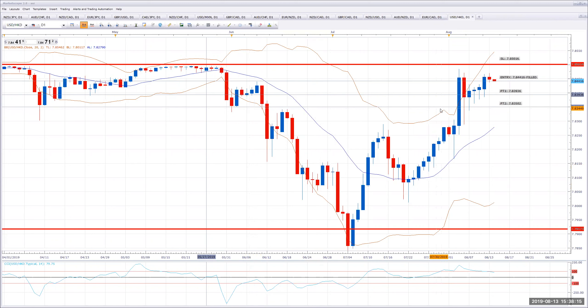All right folks, I just got filled short on U.S. dollar, Hong Kong dollar. I got filled at 7.84416.